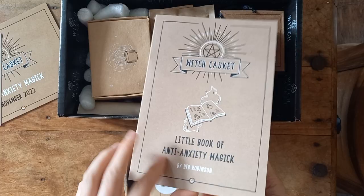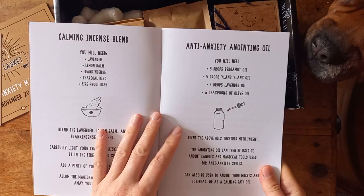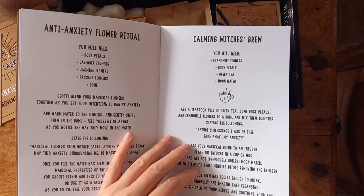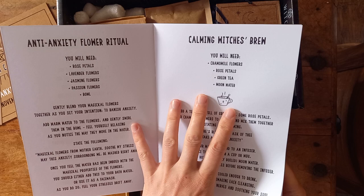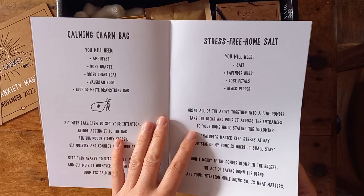We have a little book of anxiety magic, written by Deb. I've got a couple of these little books now. There's a candle spell to banish anxiety, and different types of things in here: bath rituals, fire bowls, calming incense blends, anti-anointing oils, flower rituals, calming, and a witch's brew — chamomile flowers, rose petals, green tea, and moon water. I have all of those in my tea cupboard so I might give that one a go and see how it calms the stress levels.